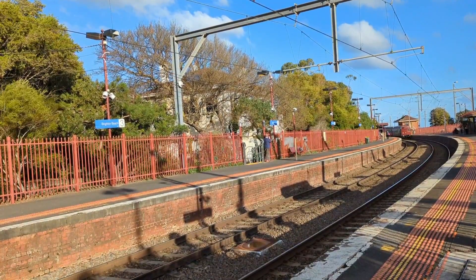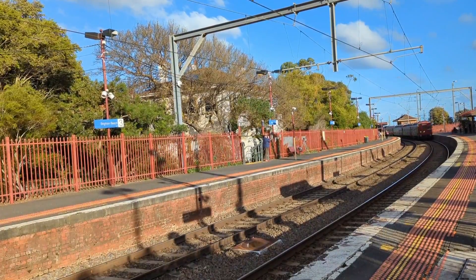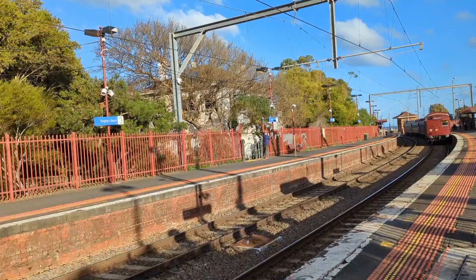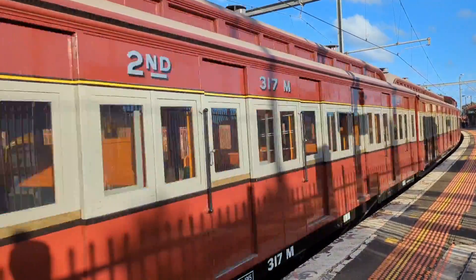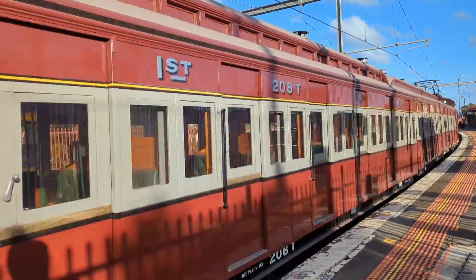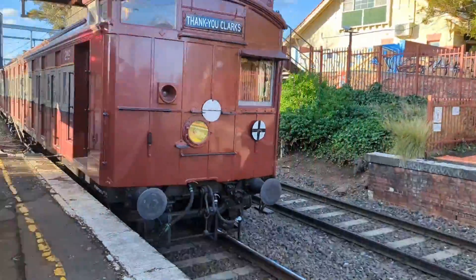The Sandringham line is served by Metro's Comeng and Siemens trains with the line code of SHM. The line is a total of 14 stations long and 11 of them lie on the Sandringham line exclusively. It serves Melbourne's southern suburbs and is part of the Sandringham Direct Group, given the colour light pink on our maps.